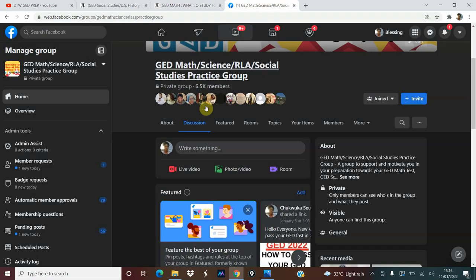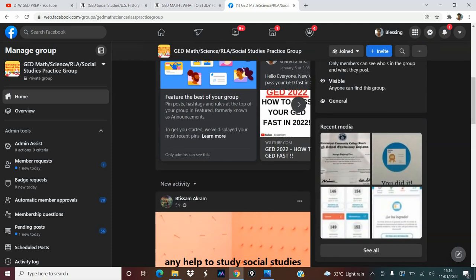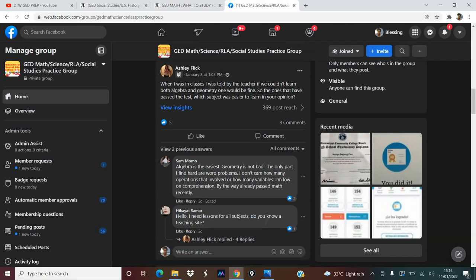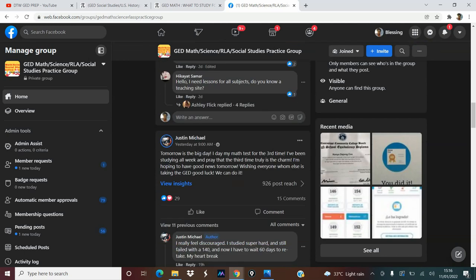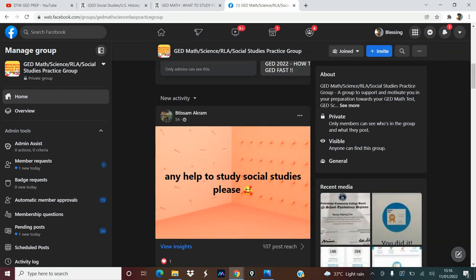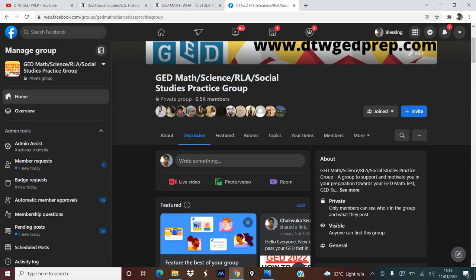You can also join our Facebook group to get motivation and support, tips, ask questions, and be motivated. It's a very good community that would help you out. I'll leave the link in the video description box of this video. You can see we have over 6,500 members.